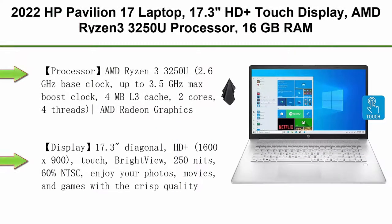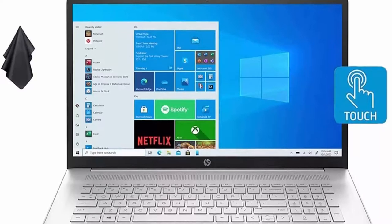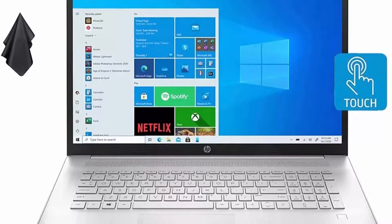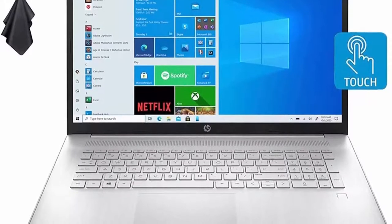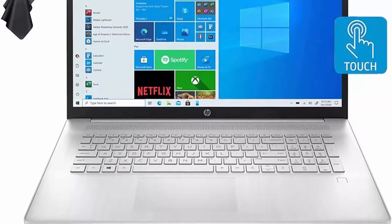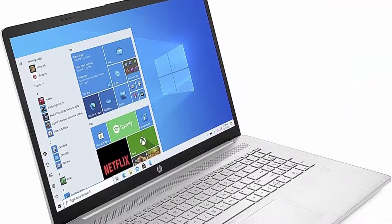Top 4: 2022 HP Pavilion 17 laptop, 17.3-inch HD+ touch display, AMD Ryzen 3 3250U processor, 16GB RAM, 256GB SSD, Wi-Fi, webcam, long battery life, Windows 10 plus 1 year of Office 365, Silver, latest model. Processor: AMD Ryzen 3 3250U, 2.6GHz base clock, up to 3.5GHz max boost clock, 4MB L3 cache, 2 cores, 4 threads, AMD Radeon graphics.